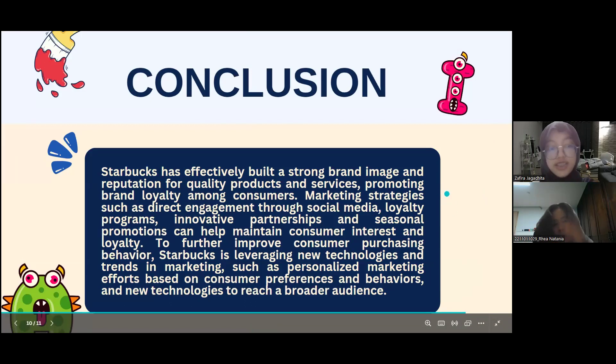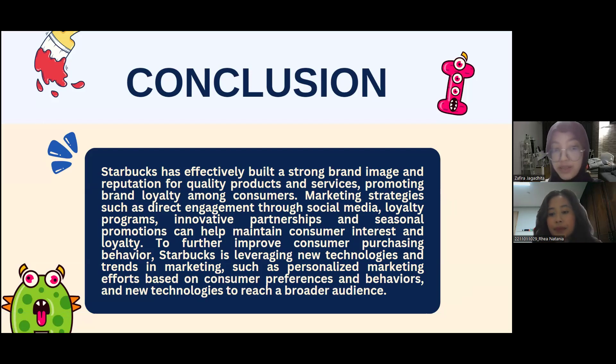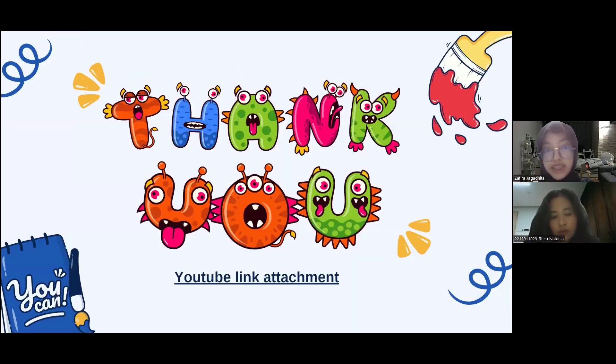In conclusion, Starbucks has effectively built a strong brand image and reputation for quality products and services, promoting loyalty among consumers. Marketing strategies such as direct engagement through social media, loyalty programs, innovative partnerships, and seasonal promotions help maintain consumer interest and loyalty. To further improve consumer purchasing behavior, Starbucks leverages new technologies and trends in marketing, such as personalized marketing based on consumer preferences and behaviors, to reach a broader audience. That's all from our presentation, thank you for your attention.